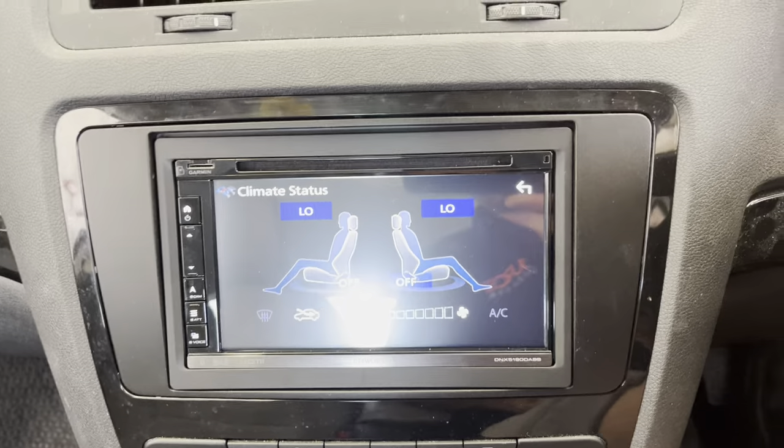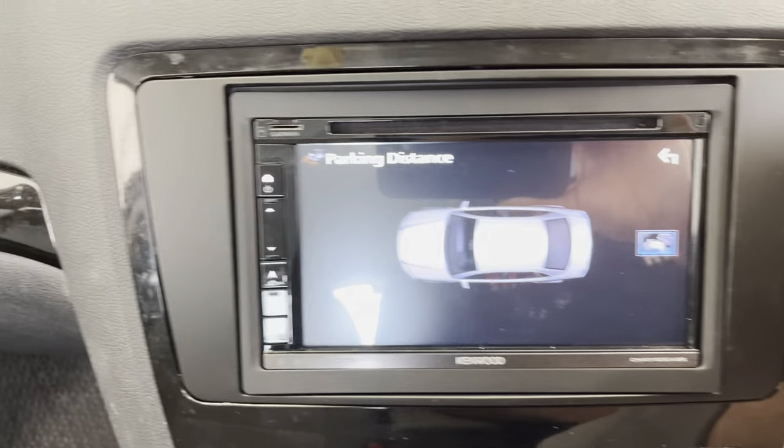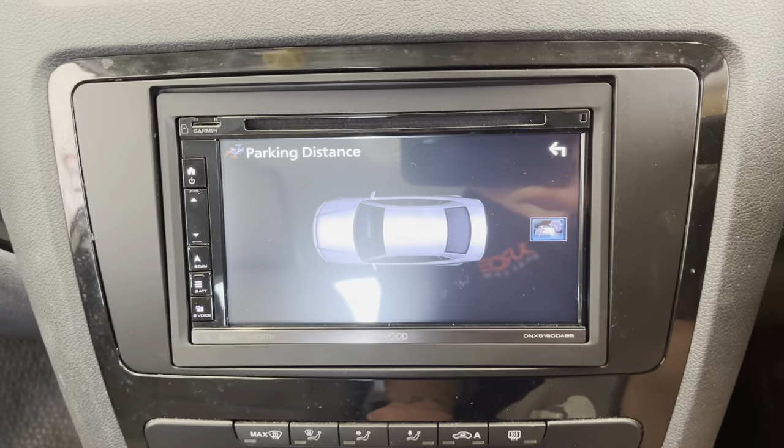More importantly, you've got your parking sensor information — pop it into reverse and then when anything comes near the sensors, that will display on there. We can also add a camera to this and you'll have both of them.